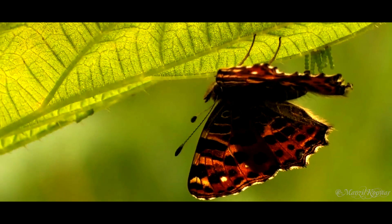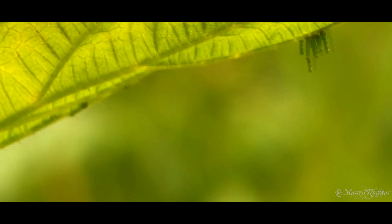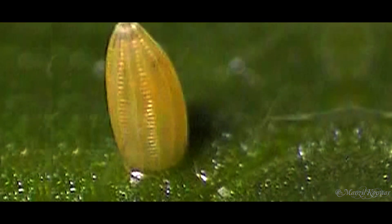All butterflies start as tiny eggs, each about the size of a pin, that female butterflies deposit on leaves in small clusters. Eggs typically gestate for about a week or two, at which point they hatch into butterfly larva.